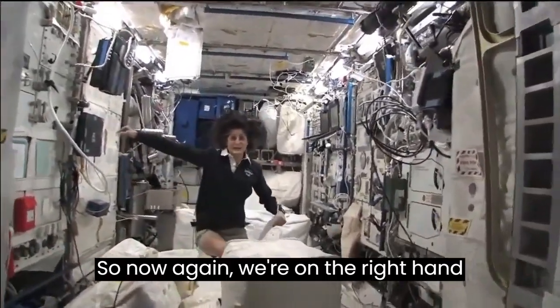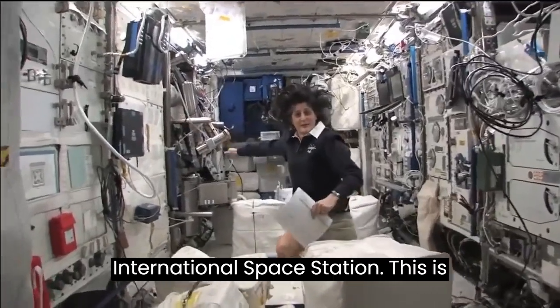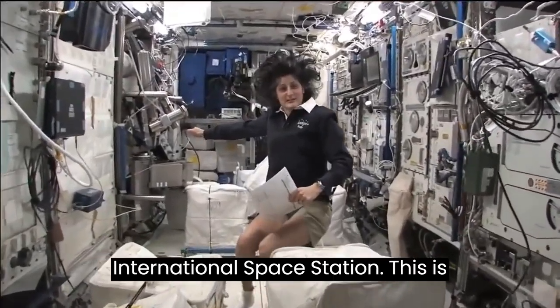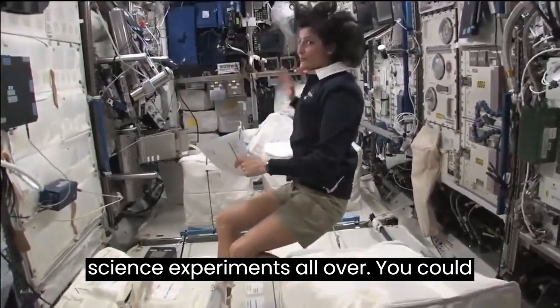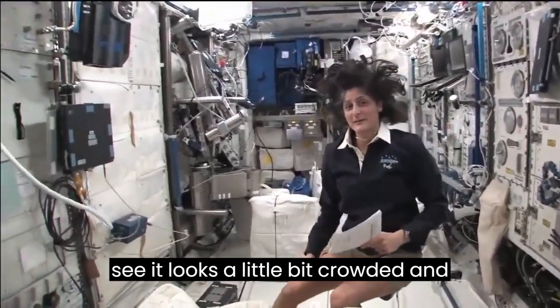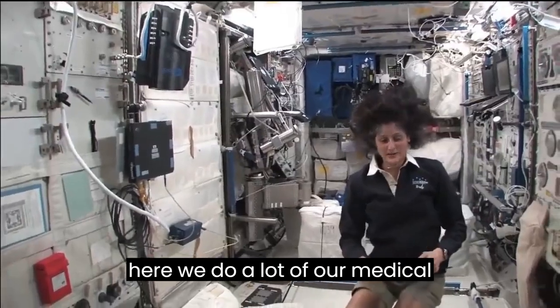Now we're on the right-hand side, all the way to the right of the International Space Station. This is Columbus, the European module. It has science experiments all over — you can see it looks a little bit crowded. And here we do a lot of our medical experiments.